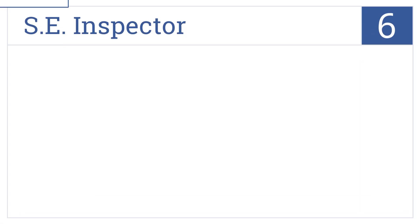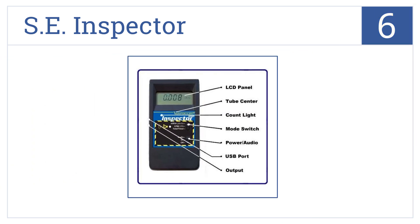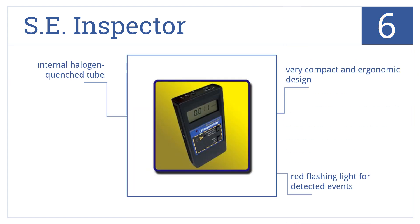Coming in at number six, with an extremely small yet highly sensitive microprocessor-based survey meter, the SE Inspector has higher sensitivity than most other models. It has a very compact and ergonomic design, a red flashing light for detected events, and an internal halogen quench tube.